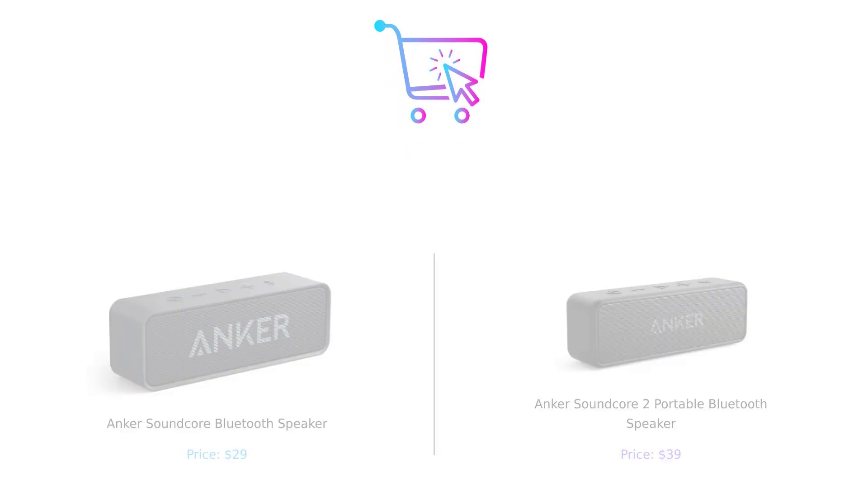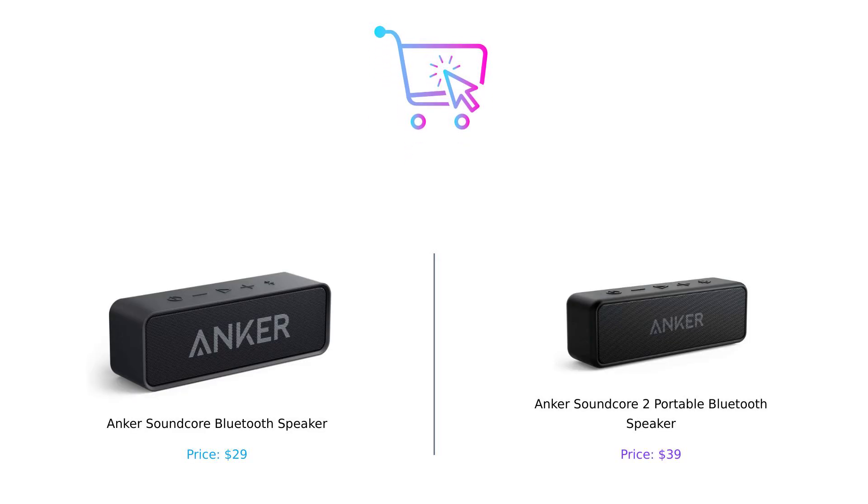So which speaker will you choose? If you prefer affordability and decent sound, the Anker Soundcore is the way to go. But if you want extra bass and durability, the Soundcore 2 is your best bet. Don't forget to like, subscribe, and leave a comment below about which product you prefer and why. Links to both products are in the description.